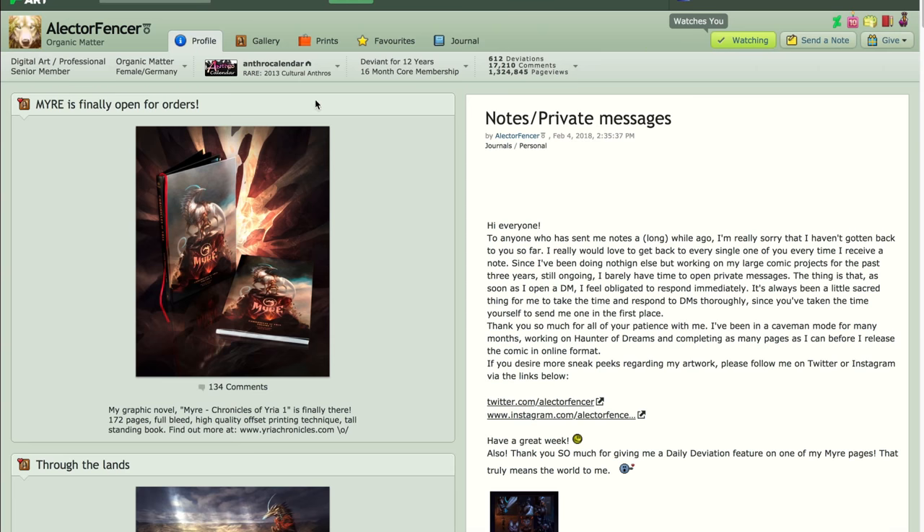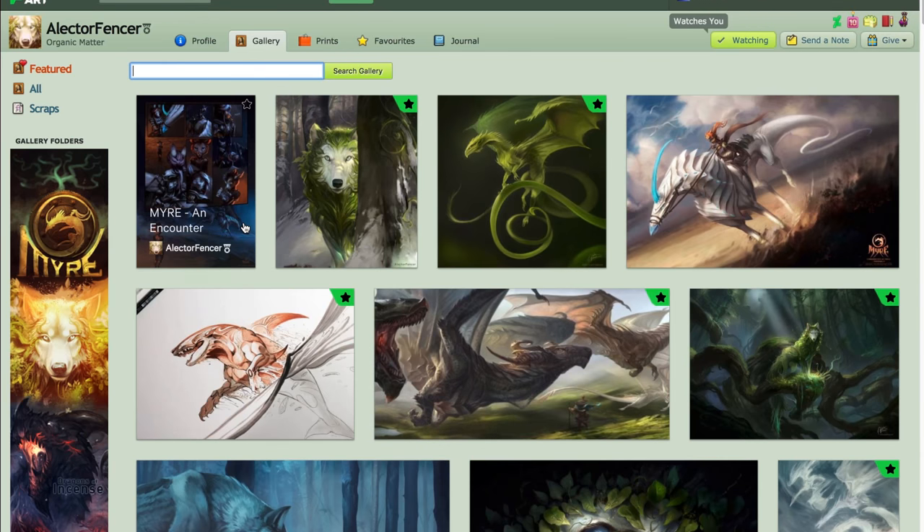She does traditional media as well, but digital was the highest focus. So we're going to look at some of her pictures that I've loved forever.